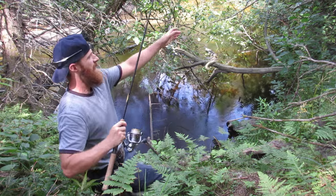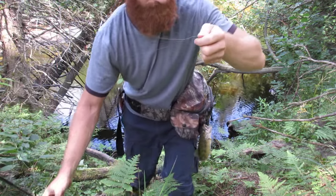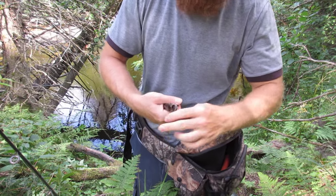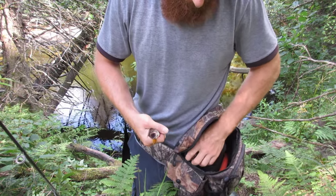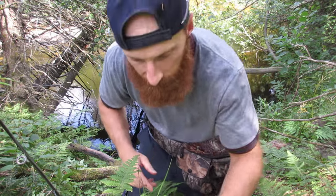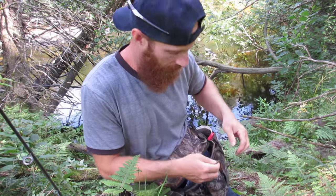There we go — but it's stuck in the tree. Pretty good natural little brookie. I've hooked it not so well — hooked it in the top of the head, so it's not going to survive. Better to keep it than release it and let it die. We won't waste it. Even though it's not my desired fish and it's not really going to feed anybody by itself, it's better than wasting it.